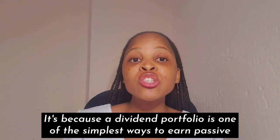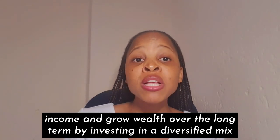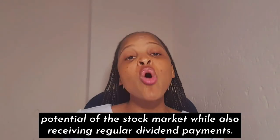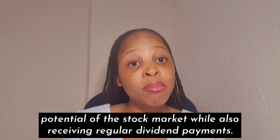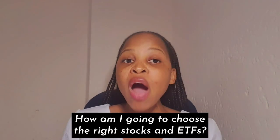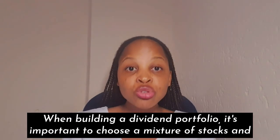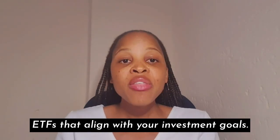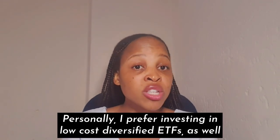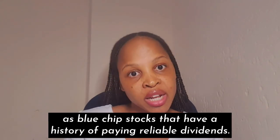So why am I focusing on building a dividend portfolio? It's because a dividend portfolio is one of the simplest ways to earn passive income and grow wealth over the long term. By investing in a diversified mix of stocks and ETFs that pay dividends, I want to benefit from the growth potential of the stock market while also receiving regular dividend payments, hopefully providing financial stability and security for my future.